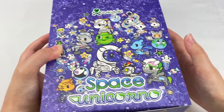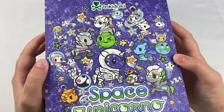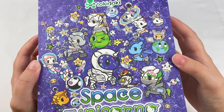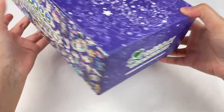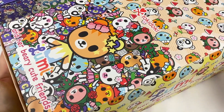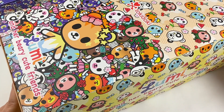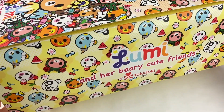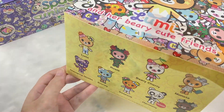The first blind box series they sent me is the Tokidoki Space Unicorno series, and I'm really excited to open these as I haven't opened any of this series before. On the side of the box it has the lineup for the designs. We'll have a closer look in a moment. The next box is also a full set of Tokidoki blind boxes — this is the Lumi and Her Berry Cute Friends series. I opened one of these recently and really liked the design and figures, so I'm excited to open these. The box art is really cute and we have the lineup on this side.